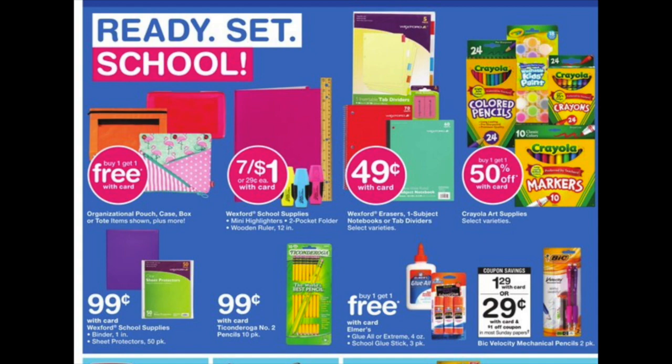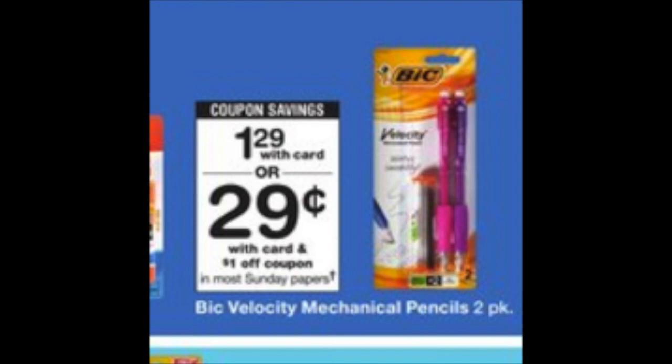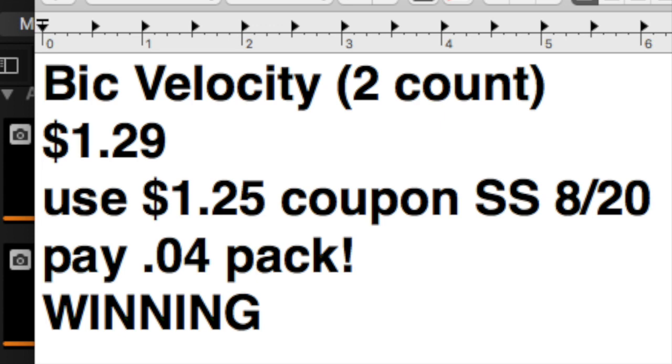Here's the deal on Bic Velocity pens at $1.29 — these are the two-count pens, just to note that. Grab one for $1.29 and use a coupon from your Smart Source 8/20 for $1.25 off. After you utilize that coupon, you're going to be paying four cents for a pack of pens. I think that's a winning price — definitely a stock-up price for four cents.